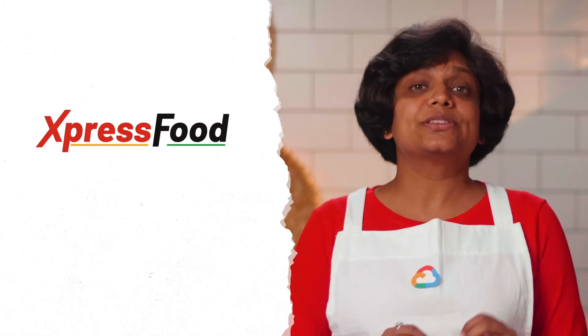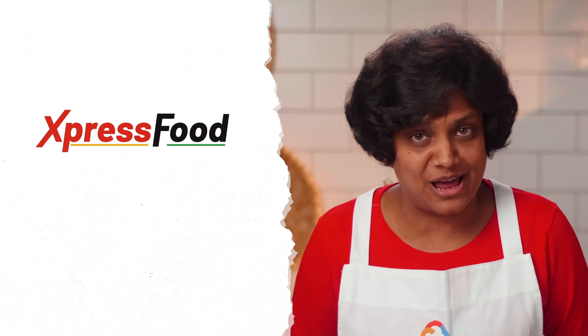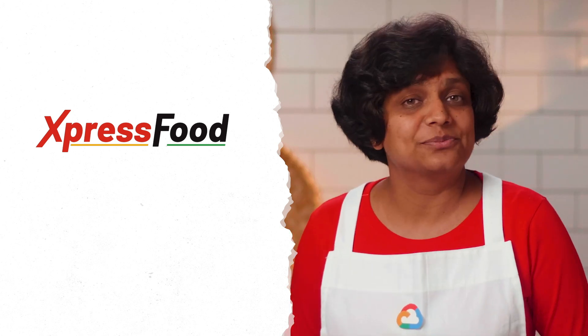Now let's consider Express Food. Express Food is an online grocery shopping platform. They are a market leader and have been around for a long time. They currently host their website on premise and are looking to move to Cloud. The CEO is convinced that this move will lead to benefits in total cost of ownership, operational expenditures, and allow the teams to focus on their core business.